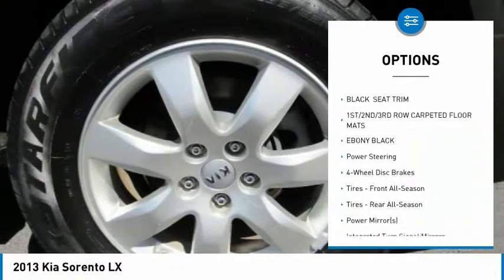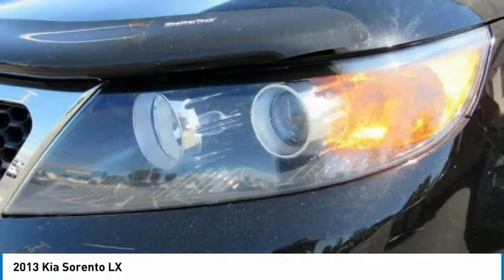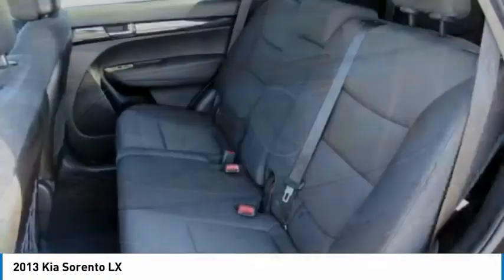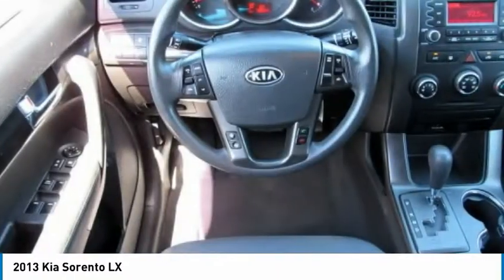Stability control, intermittent wipers, privacy glass, driver illuminated vanity mirror, four wheel disc brakes. Take this vehicle for a spin and see why so many shoppers are now proud owners.